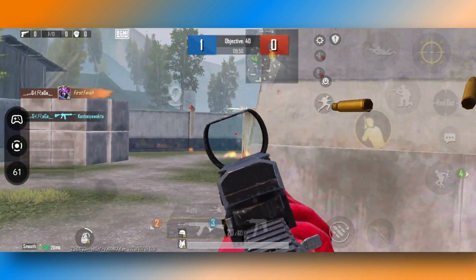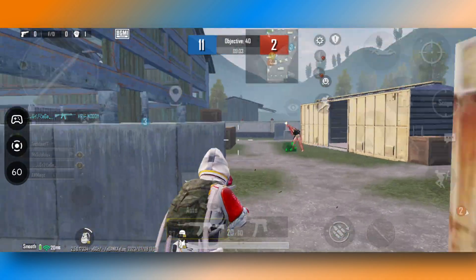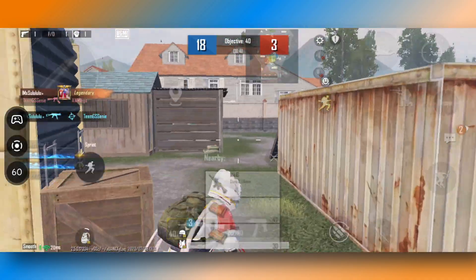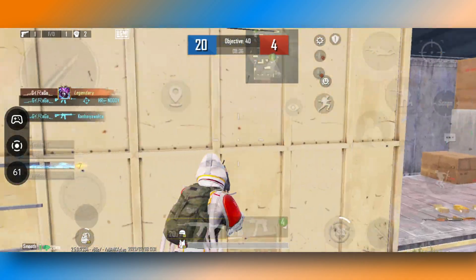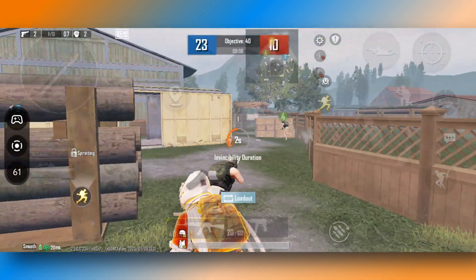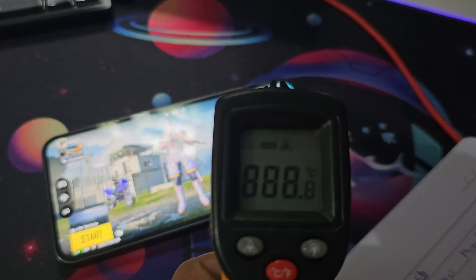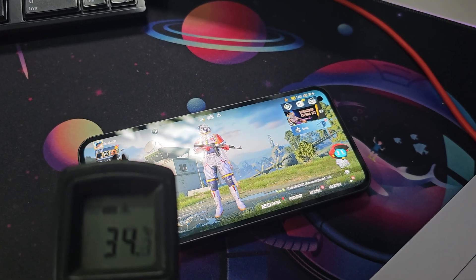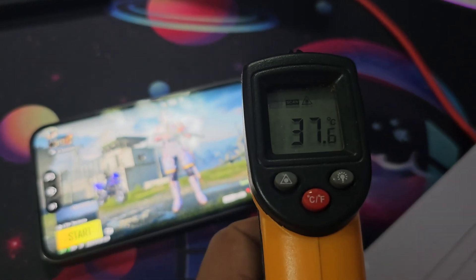We also tested Battlegrounds Mobile India, and it runs pretty smoothly — I never saw significant frame drops; sometimes 58 or 57 fps, but I also saw 62 fps while gaming. Gameplay was smooth with no lag or frame drops. After one TDM with ambient temperature around 30°C, the bottom of the device reached 37°C and the top 34°C, which isn't high at all — no gaming issues noticed.